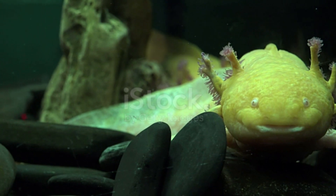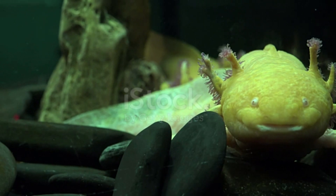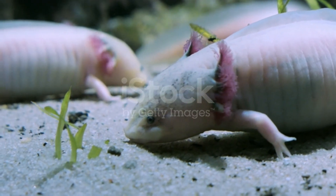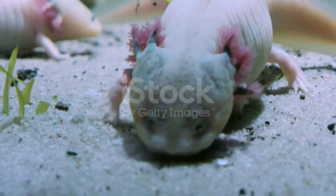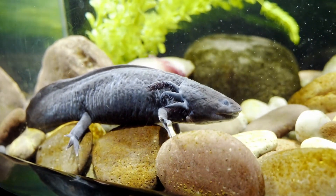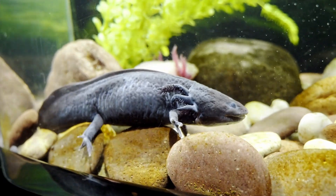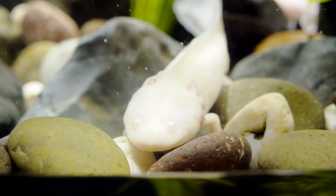By 2020, wild axolotls were on the verge of extinction due to urbanization and consequent water pollution in Mexico City, as well as the emergence of invasive species such as tilapia and sea bass. They are listed by the International Union for Conservation of Nature, IUCN, as critically endangered in the wild with a dwindling population of about 50 to 1,000 adult individuals, and are listed in Appendix 2 of the Convention on Trade in Endangered Species, CITES.